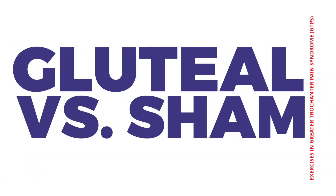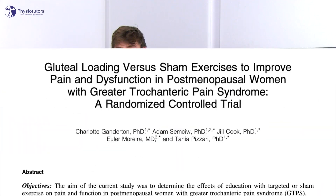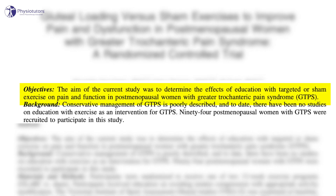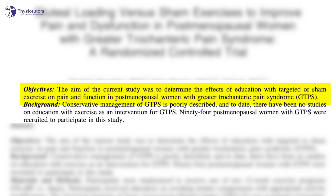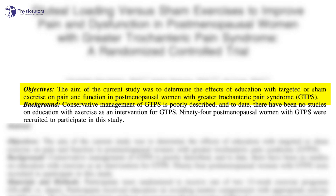In this video, I'm going to talk about gluteal versus sham exercises in greater trochanteric pain syndrome. Hi and welcome back to Physiotutors. This paper by Geinerton et al, published in 2018, investigated whether it would make a difference to give gluteal-specific exercises versus sham exercises in women suffering with greater trochanteric pain syndrome.